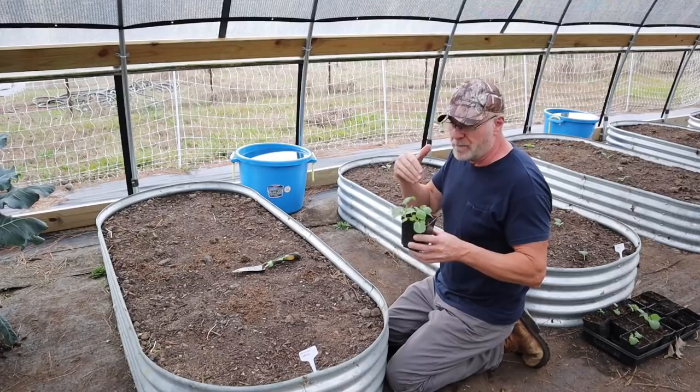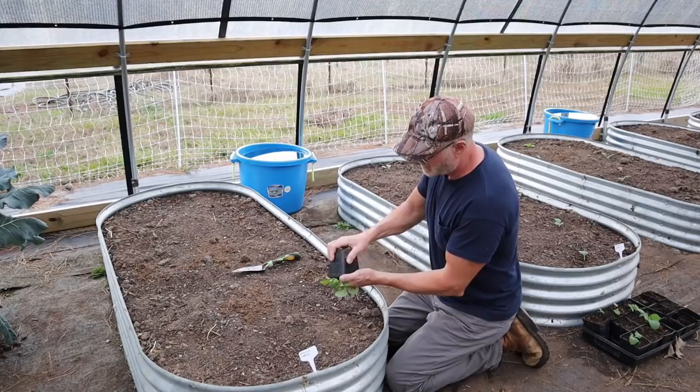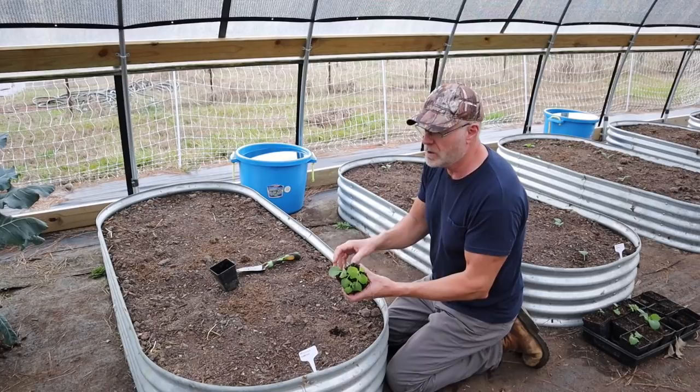I've told you in my past videos — always overseed when you're getting ready to plant in your garden. Always plant more seeds than you need. You can give extras out to friends or plant them in another area, but always plant a lot more than you need, just for situations like this. What I'm going to do is replant and then show you what we're going to do to hopefully prevent them from attacking the plants.